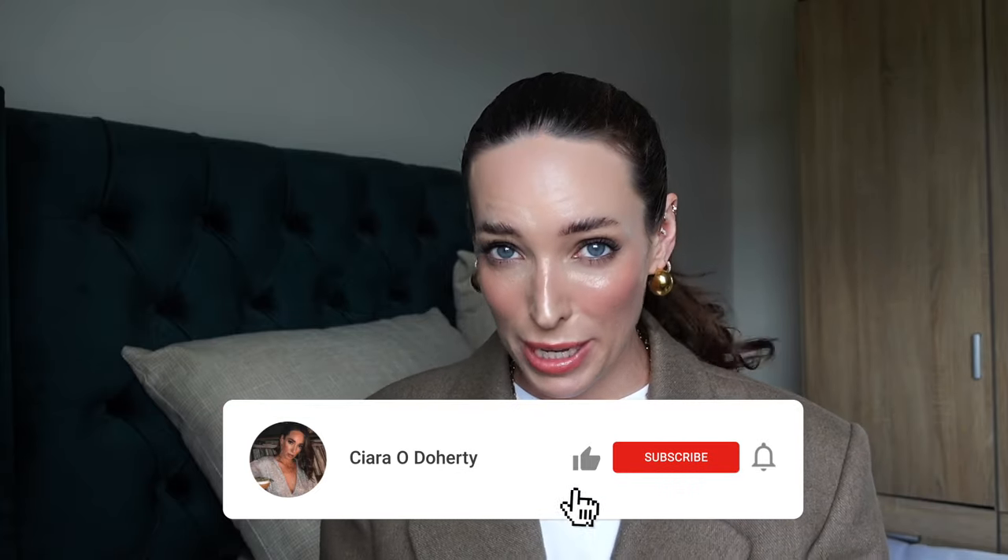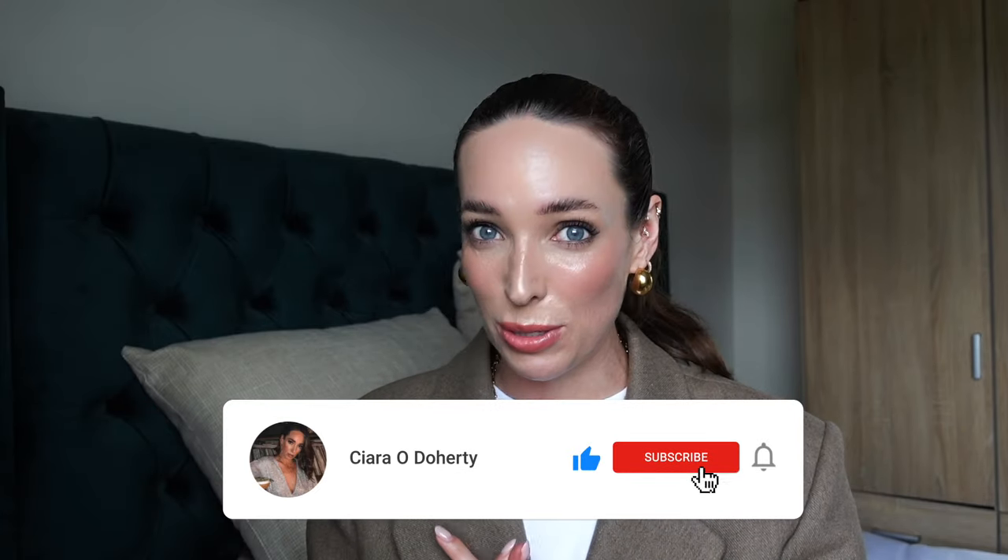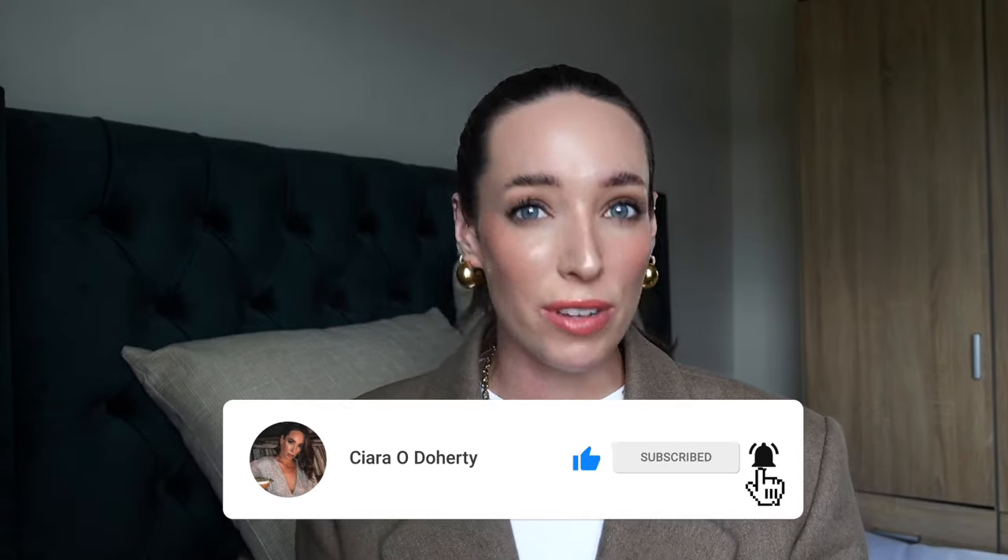Well hello there and welcome back to my channel. If you are new here my name is Ciara. I share videos on shopping for the best basics on the high street, how to build a capsule wardrobe, styling, review videos like this and lots of other good stuff. So if that sounds good to you then please do hit subscribe because I would love to have you back for more videos.